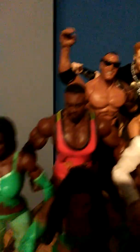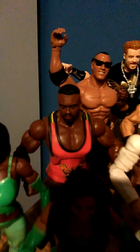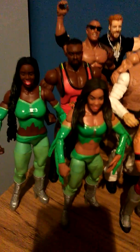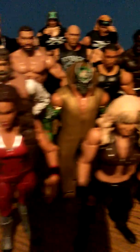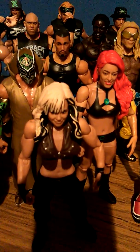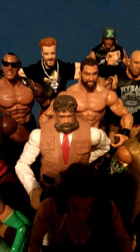We have Big E Langston. The Funkadactyls — Cameron and Naomi, I'm not sure who's who as I don't watch Total Divas. Tamina Snuka, Caitlyn, and Zeb Coulter — who I really miss from TV. I especially liked his feud with Rusev towards the end; I thought that was pretty cool.